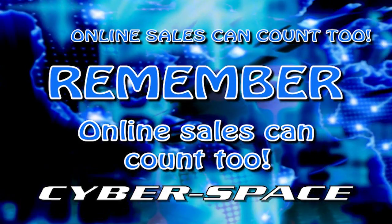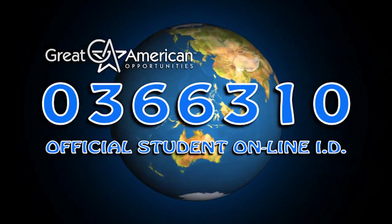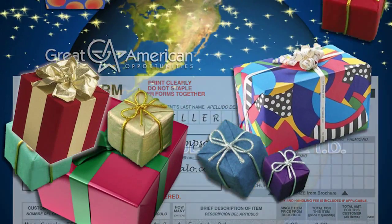Remember, online sales count too. Just go to the Great American website and register. You'll get your very own student online store ID number. Plus, when you use the ID number on the form, all your online orders will count towards your prizes.